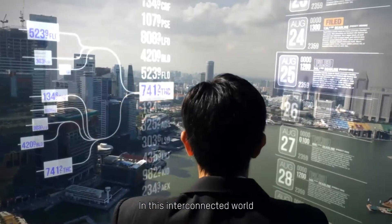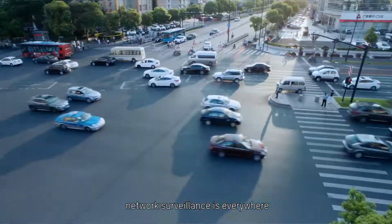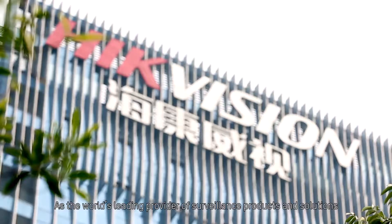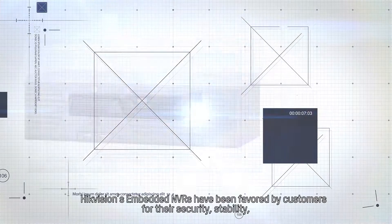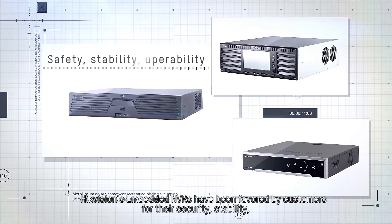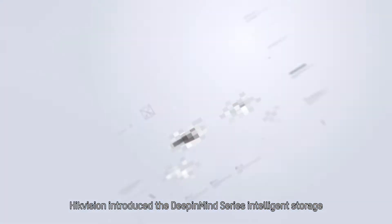In this interconnected world, network surveillance is everywhere. As the world's leading provider of surveillance products and solutions, Hikvision's embedded NVRs have been favored by customers for their security, stability, and operability.